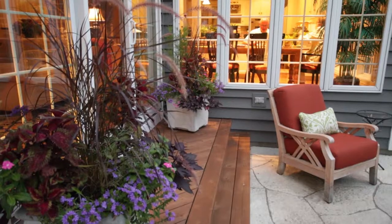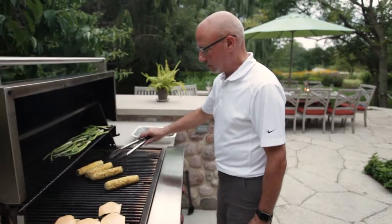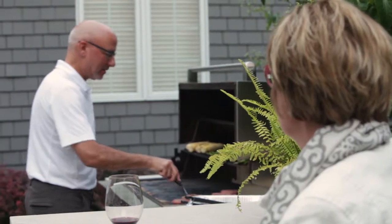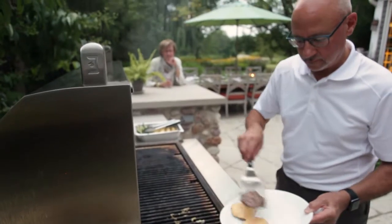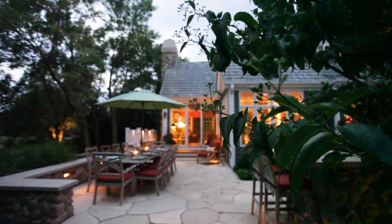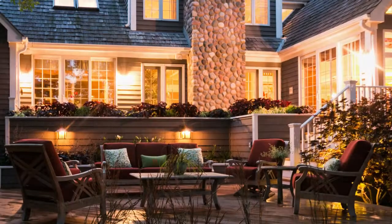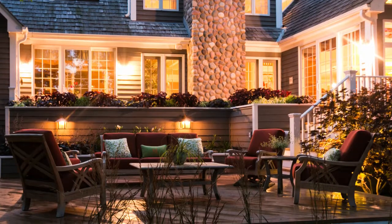We tend to sit with guests and have a drink before dinner, have hors d'oeuvres. We then move to the patio side where Robert grills. It's got a little bar area where we can stand while he grills, and then we have a table for 10 where we can have dinner. So we move from one space to the other, and then after dinner we tend to come back here and have coffee.